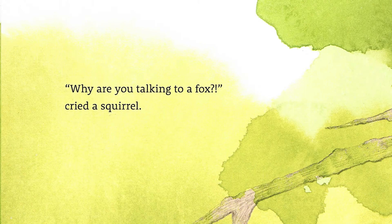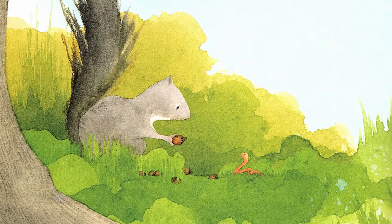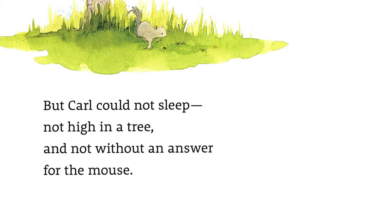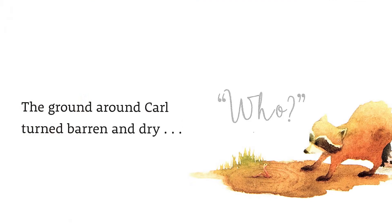'Why are you talking to a fox?' cried a squirrel. Carl was startled. 'Because the field mouse is waiting and wanting to know what I'm here for.' 'I am here to plant trees — trees are where I sleep,' declared the squirrel. But Carl could not sleep high in a tree, and not without an answer for the mouse. He pushed on. Hours turned into days until the soil was no longer fluffy. The ground around Carl turned barren and dry.